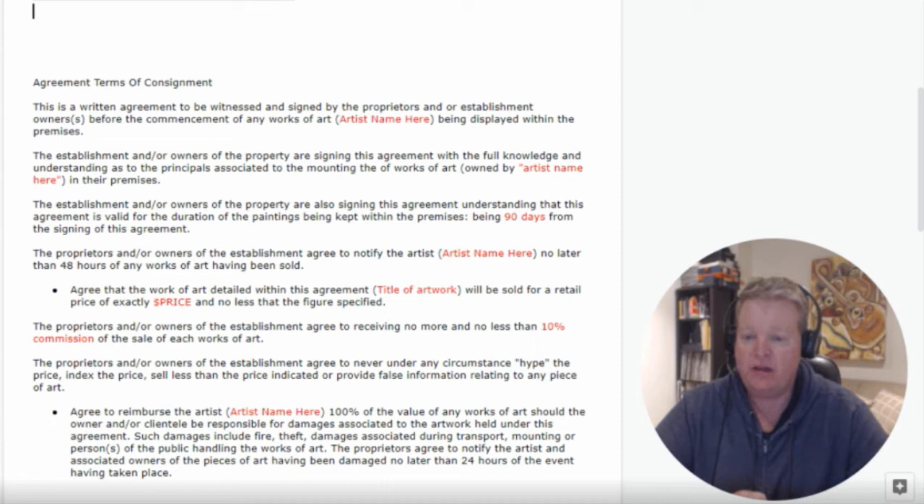Moving down, the owners of the establishment agree to notify the artist no later than 48 hours of any works having been sold. Ideally you want to follow up with the people who made a purchase of your art, make contact with them, and get the communication going. Also, when artwork comes off the wall to go to its new owner, you want to be notified so you can make new pieces of work available to go up on the wall.